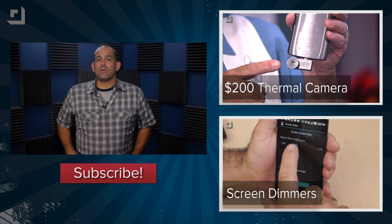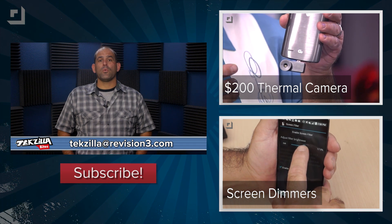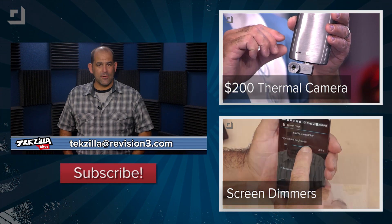Let us know what you think of Windows 10 in the comments or email techzilla at revision3.com. I'm Patrick Norton. Thanks for watching this episode of Techzilla Bites and have yourself a great day.